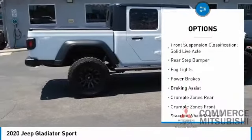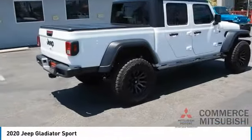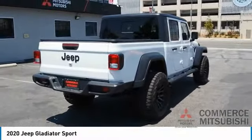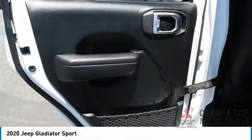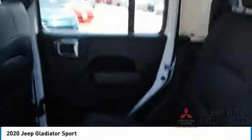Here are some of this vehicle's great options: power windows with safety reverse, traction control, stability control, front suspension type multi-link, roll stability control, front suspension classification solid live axle, rear step bumper, fog lights.